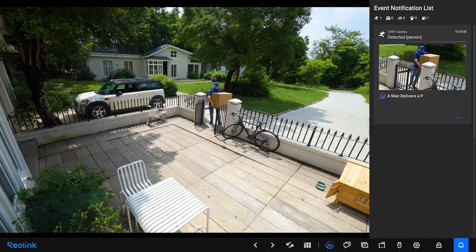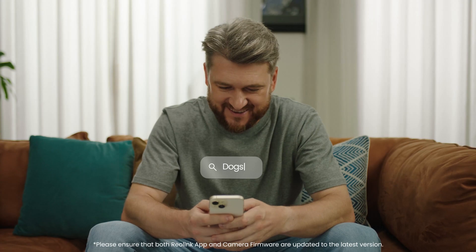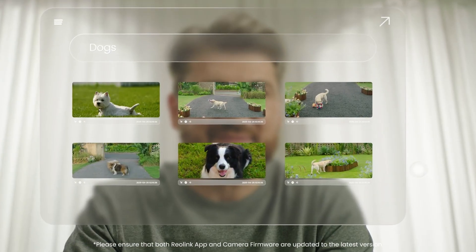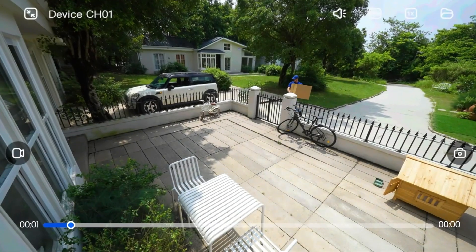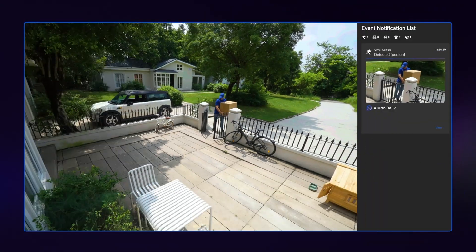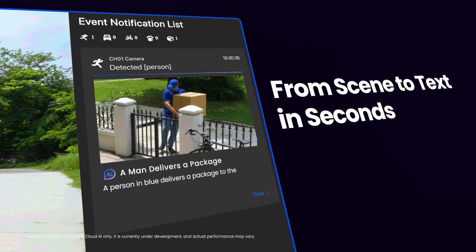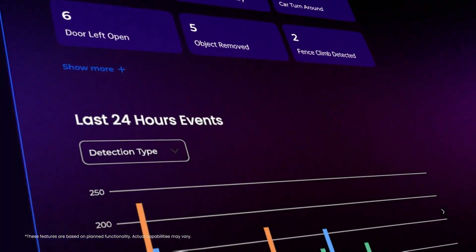This deep understanding of what it sees is the key to unlocking the most powerful features, starting with how you search your footage. With our new AI feature search, you can instantly find exactly what you're looking for — whether it's a person, a specific car, or a package that was delivered. The system scans everything and gives you the answer, and it even creates a smart summary of everyday key events.